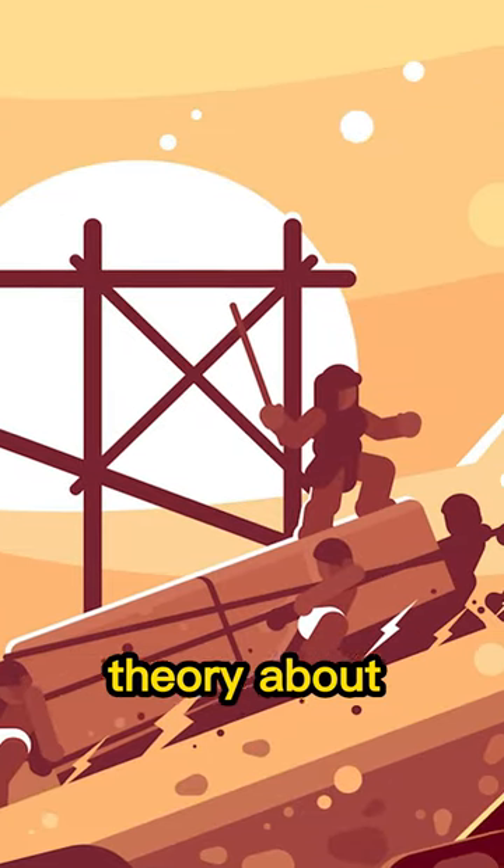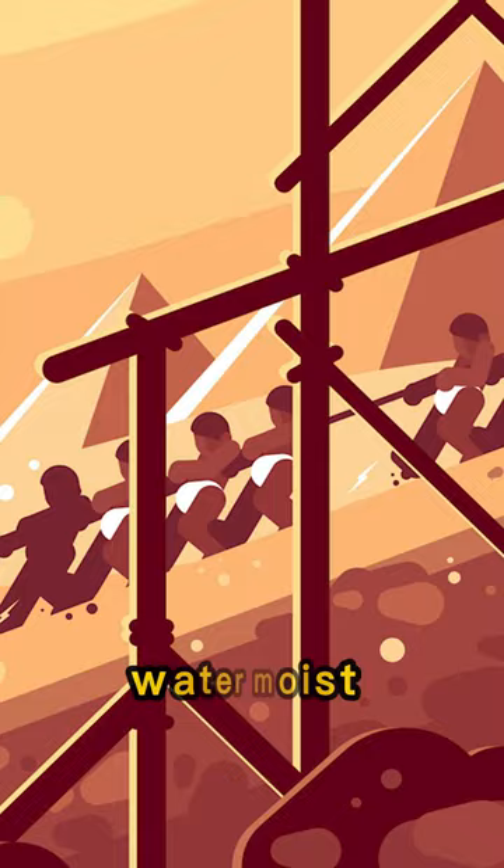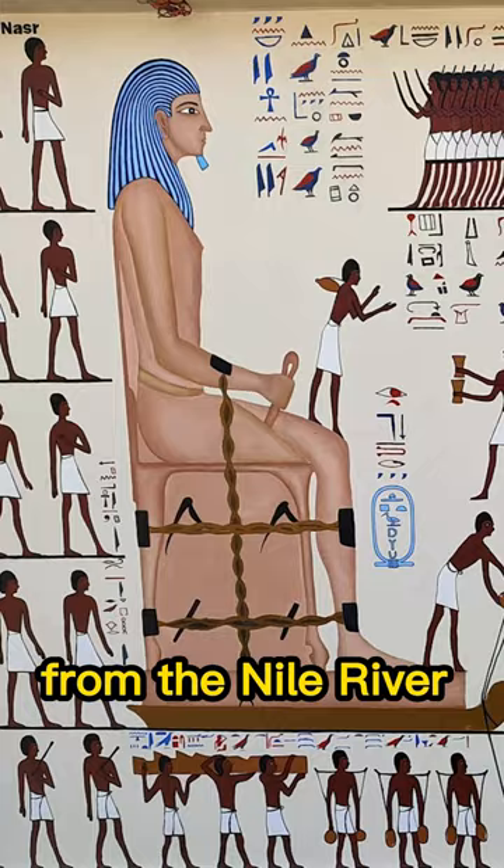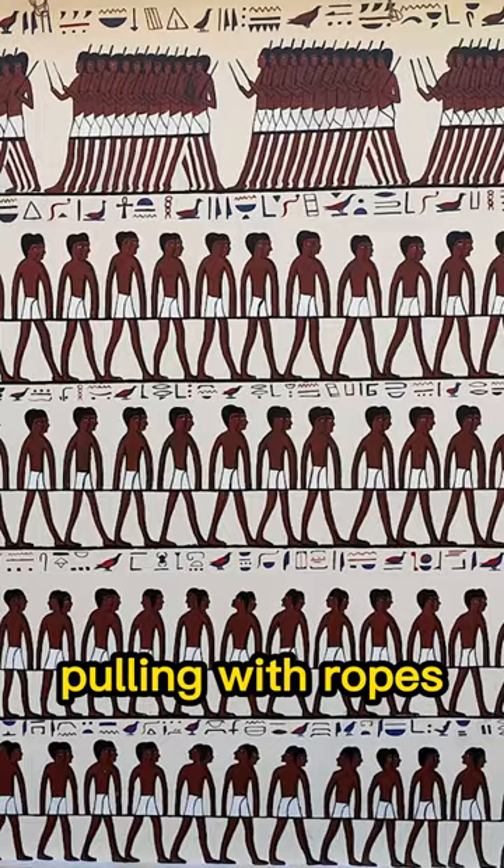One accepted theory about how ancient Egyptians moved the Great Pyramid blocks is that they used water to moisten the sand in front of a sleigh carrying the stone. They pulled the stones on sand from the Nile River to the current location. In this painting, they depict 172 people pulling with ropes a colossal statue on a sleigh.